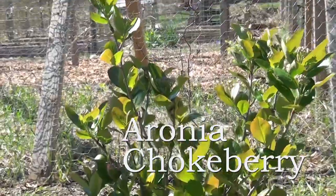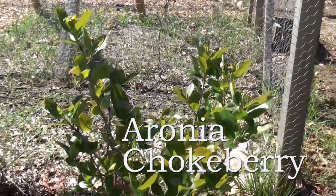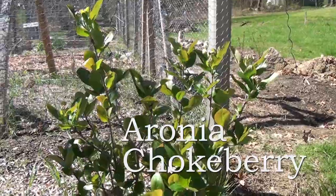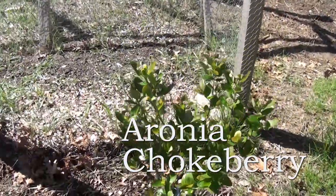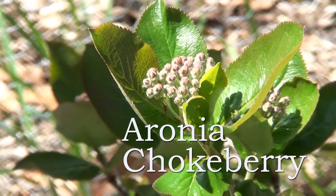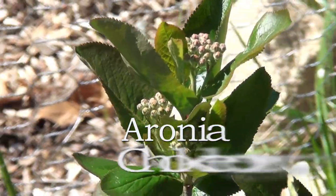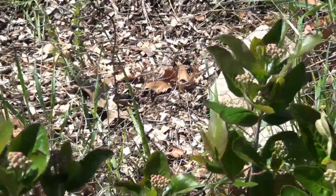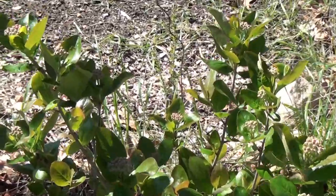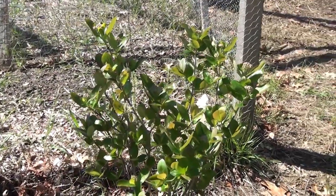This is my aronia bush, also called chokeberry, and it had some awesome berries on it last year. They do have a little bit of pucker power, but their antioxidant level is huge and they produce a very dark berry. Right now it's getting ready to flower — it has all these little clumps of buds on it. I want to find a few more to add this year because you can make some really good stuff out of aronia berry juice.